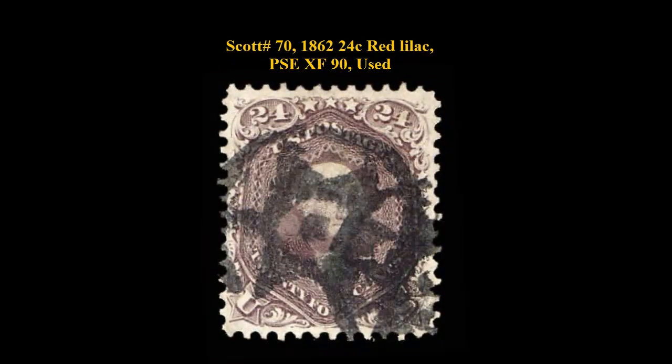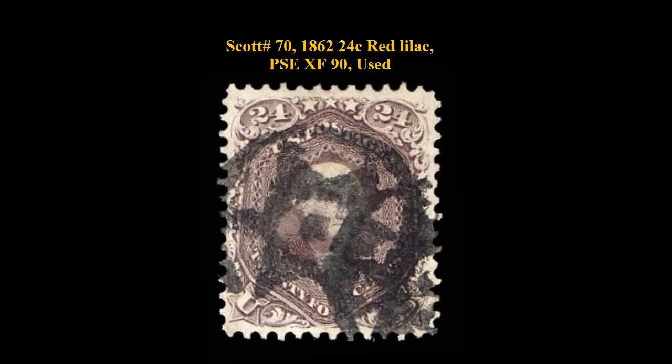Scott number 70, 1862, 24-cent, Red Lilac, PSA Extremely Fine 90, Used.